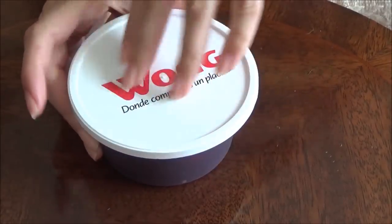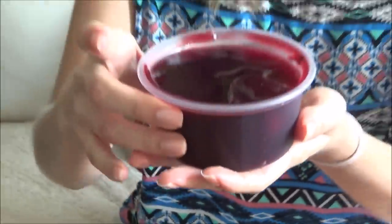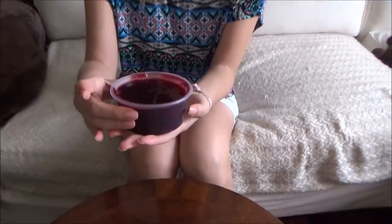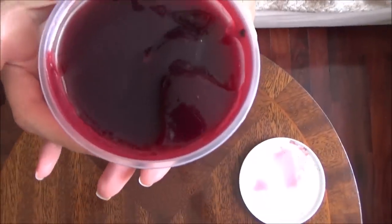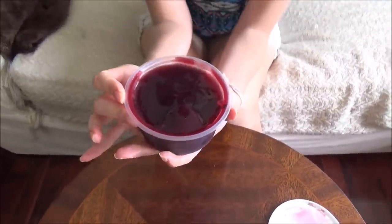Alright, time for the big unveil. First up we are trying something called Mazamorra Morada. As you can see it's deep purple in color. This is like a pudding or a really thick jello almost, and it's made from purple corn. It's a dessert — you can eat it hot or you can eat it cold. It is actually a popular dish during the month of October because that is when they celebrate the Lord of Miracles, and everyone dresses in purple and they also eat purple dessert.